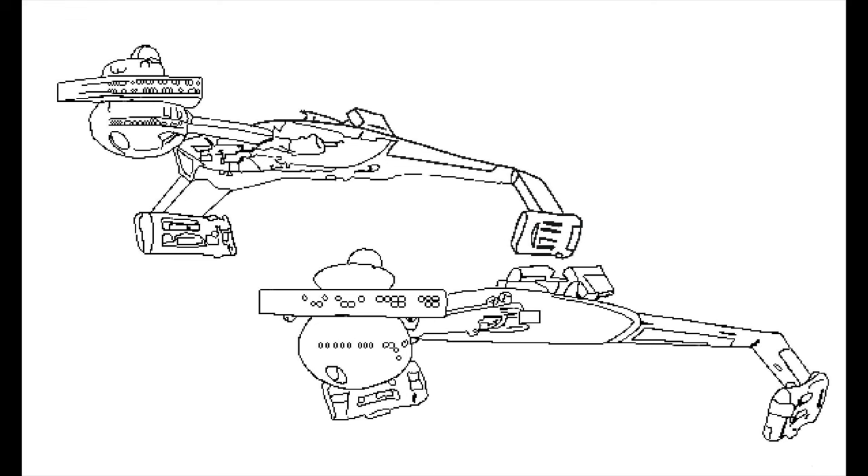The ship is armed as standard with eight disruptor banks, two of which are mounted on the ship's nacelles and are much more powerful than the rest. All of these disruptors, save a few, are mounted forward, emphasizing the ship's offensive design. After 2258, D-7s were also observed to carry a pair of photon torpedo tubes, one fore and one aft, with a substantial magazine carried.